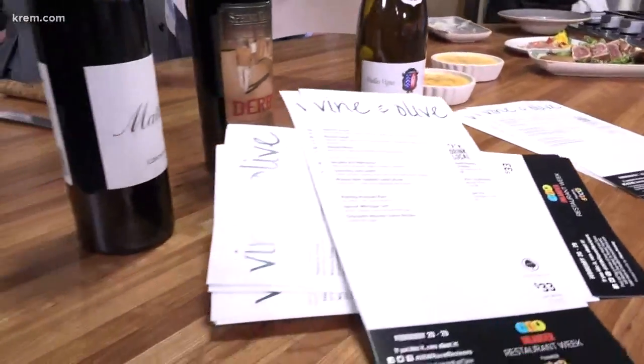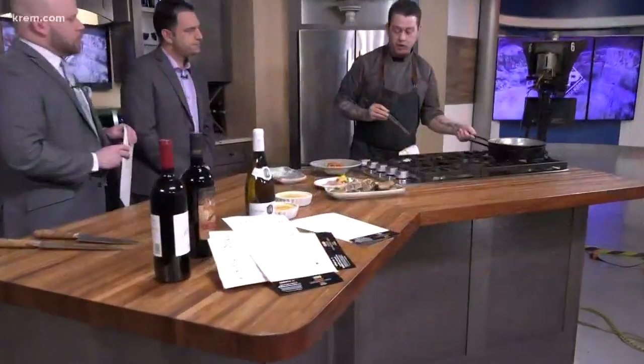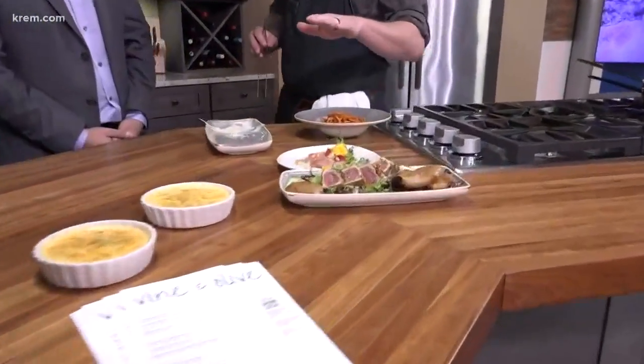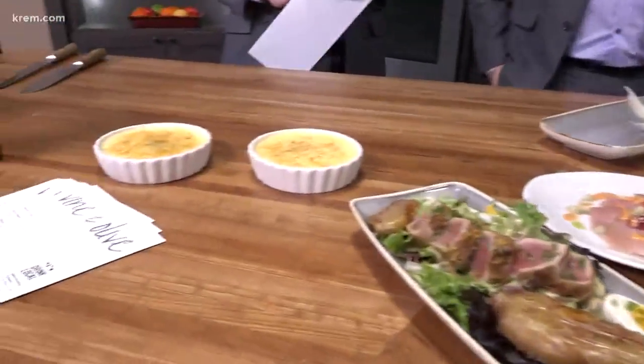Niçoise salads and crème brûlées are pretty common, classic recipes, but do you have some special twists on the way you approach these things? We do. The crème brûlée is actually a chocolate mousse crème brûlée — chocolate mousse on the bottom, then the crème brûlée on top, and we use a turbinado sugar to make that crust.